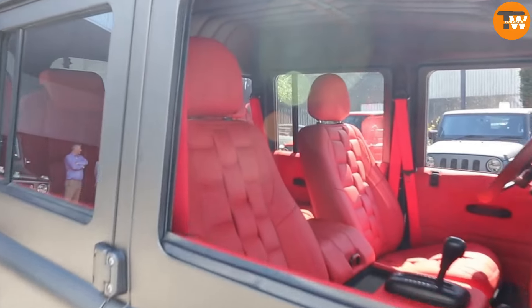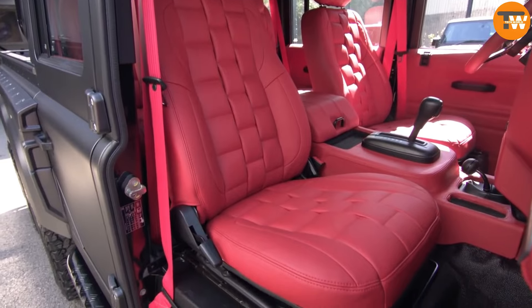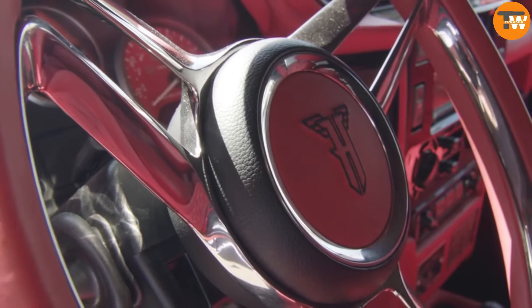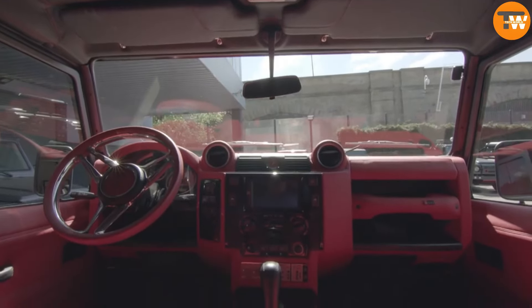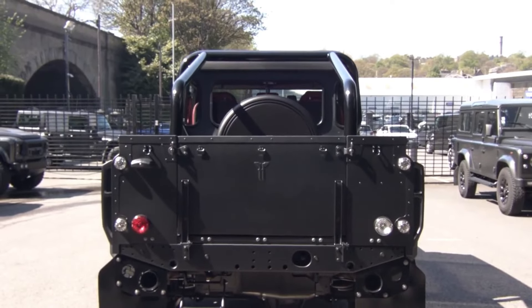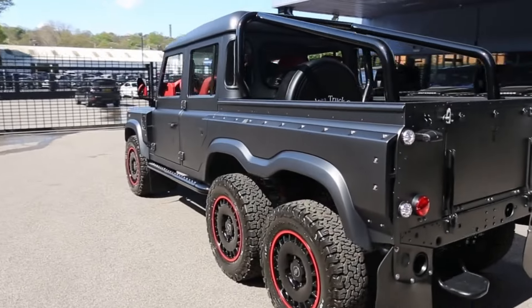Paired with a six-speed automatic gearbox for smooth rides, the Flying Huntsman sports new bumpers, a front grille, and stylish 18-inch wheels. Inside, a custom-made steering wheel, aluminum pedal pads, and leather trim elevate the driving experience, while heated front seats, an air conditioning system, and a top-notch audio setup ensure comfort on every journey.